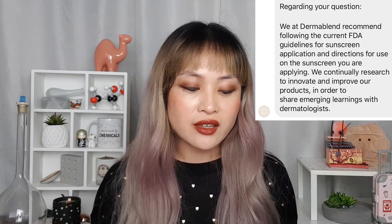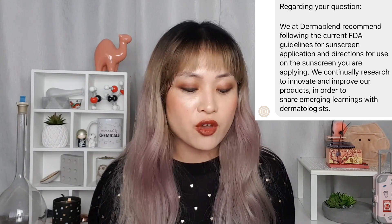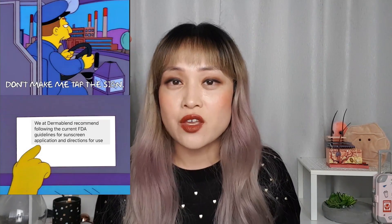I reached out to Dermablend about seven times since October. They said they'd send me data a few times, but after a lot of back and forth I ended up with this response: "We at Dermablend recommend following the current FDA guidelines for sunscreen application and directions for use on the sunscreen you are applying. We continually research to innovate and improve our products." This is a very carefully constructed formal statement. I'm guessing it's one of two things: they have studies they believe show mixing is fine but want to play it safe and not upset the FDA, or they've realized they don't have enough evidence and are walking it back. Either way, the official stance from Dermablend is now not to mix the pigment drops into your sunscreen.